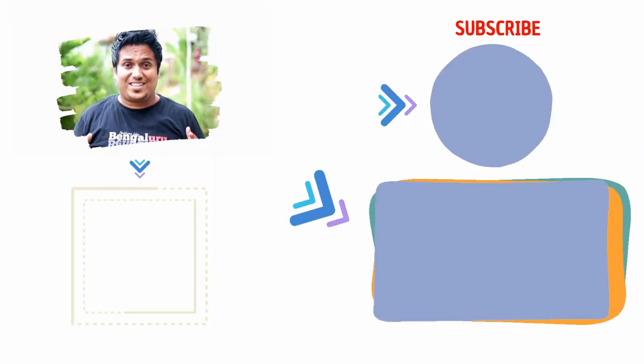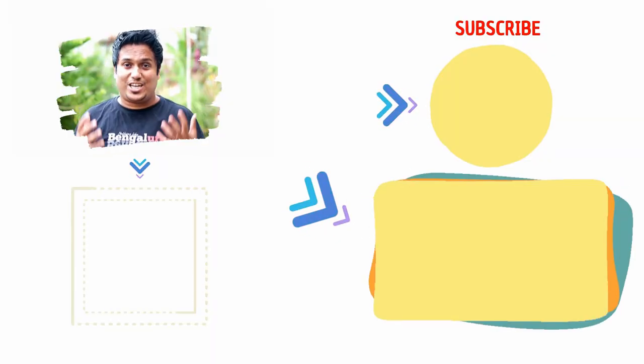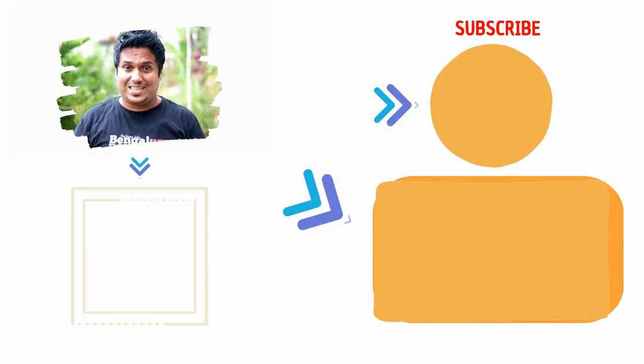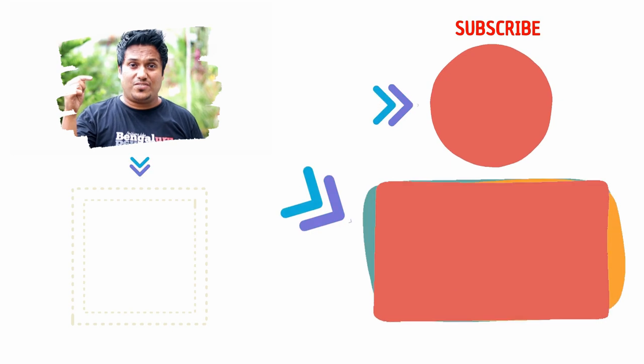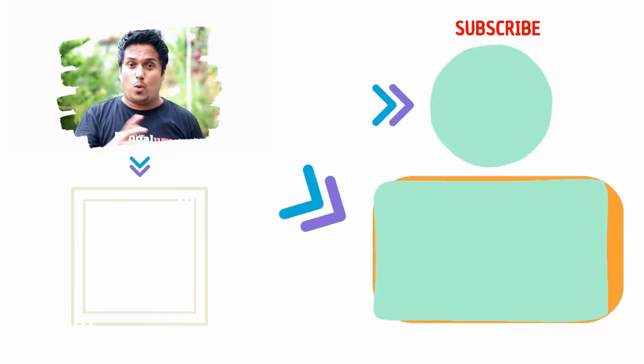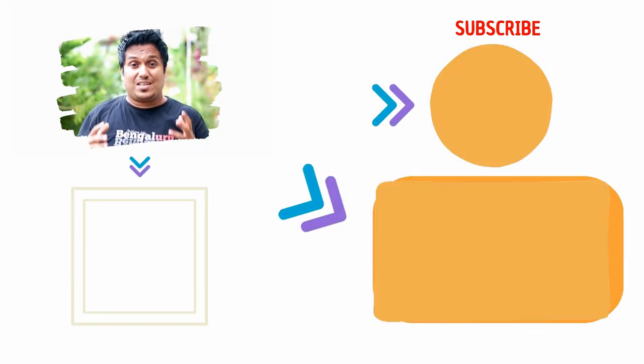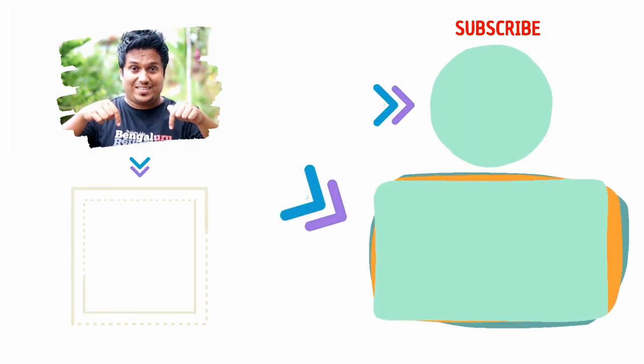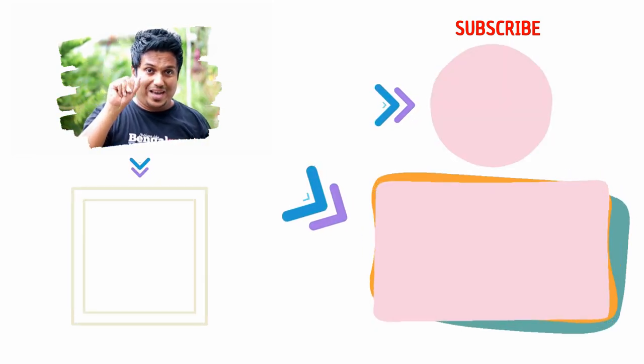If you're new here, please hit the subscribe button and share this video with your friends. Leave a comment below and let me know how this video felt. Also, if you've got time, there are more such videos you can go ahead and watch. I've also designed some merch themed on Karnataka so you guys can check it out. I'll see you in the next video. Bye-bye.